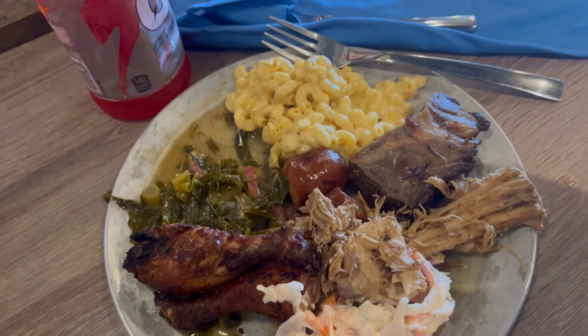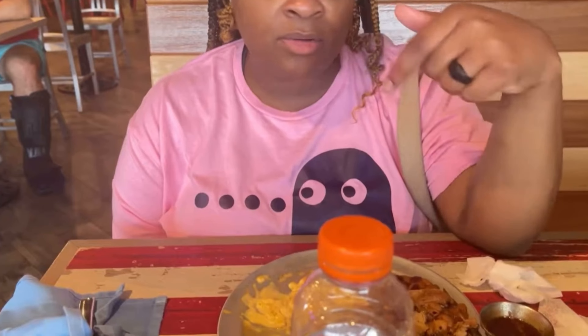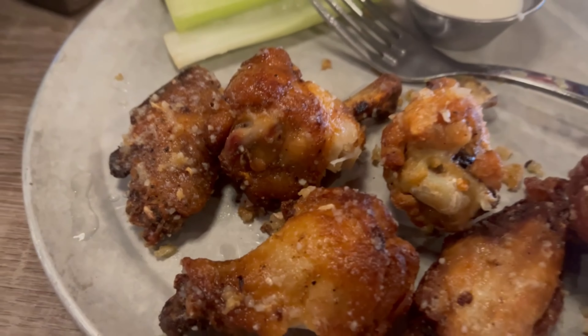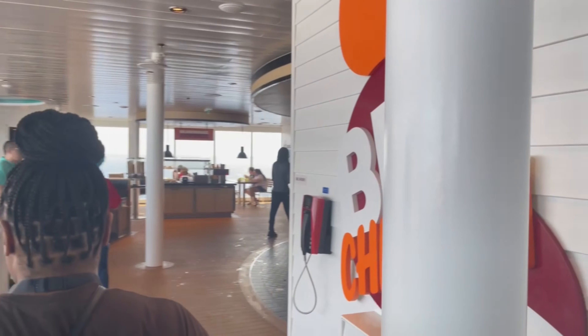Pig & Anchor is a barbecue joint on the high seas. They have everything from chicken to sausage to pulled pork with all the barbecue fixes like greens, coleslaw, and mac and cheese. It's open for lunch.